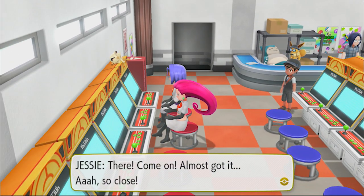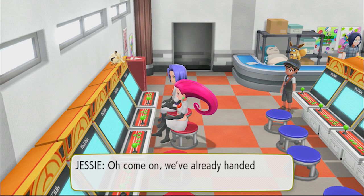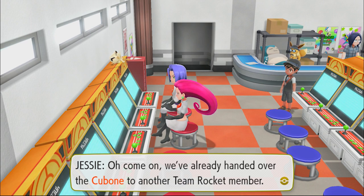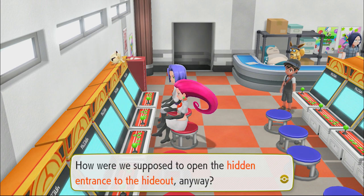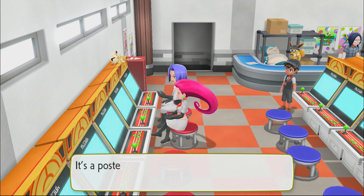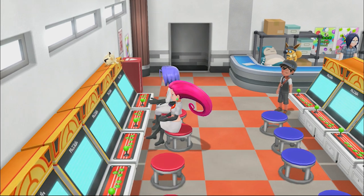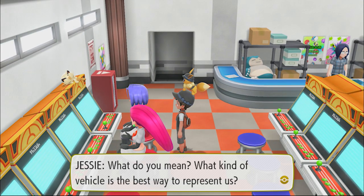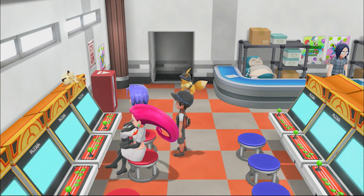Jesse, come on - almost got it, so close. Come on Jesse, why don't we head to the hideout now? We've already handed over the Silph Scope to another Team Rocket member - what's the harm in taking a little break? How were we supposed to open the hidden entrance of the hideout anyways? We just need to check the poster with the vehicle on it. It's a poster with the vehicle - that's the best way to represent us. Those things that blast off into space. I guess we can't fight them or anything.